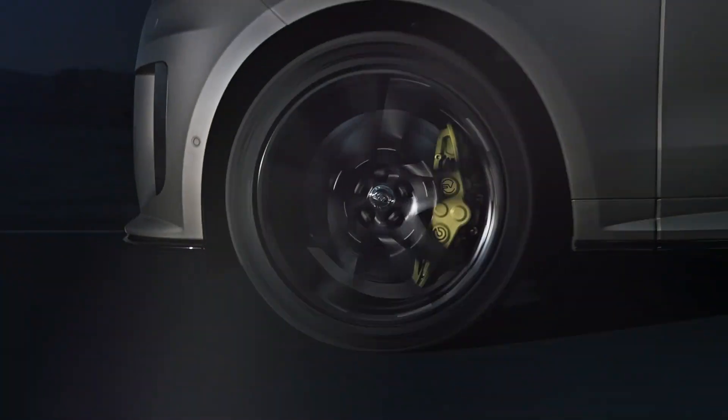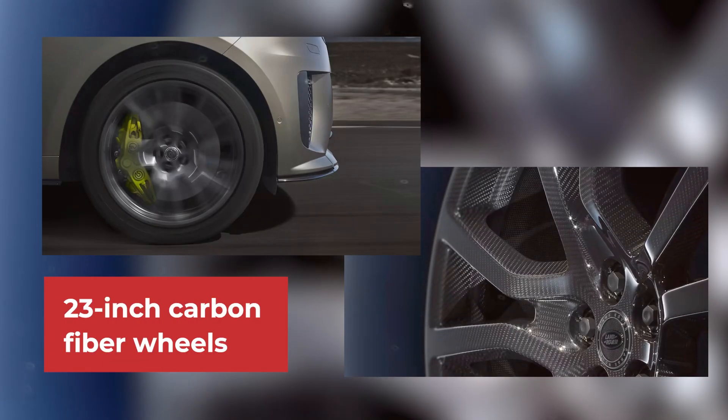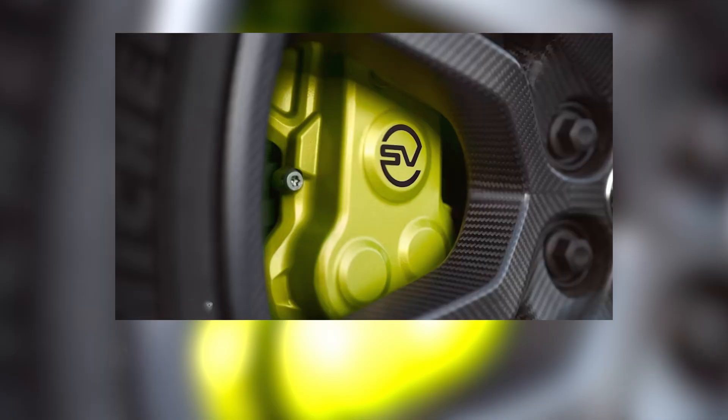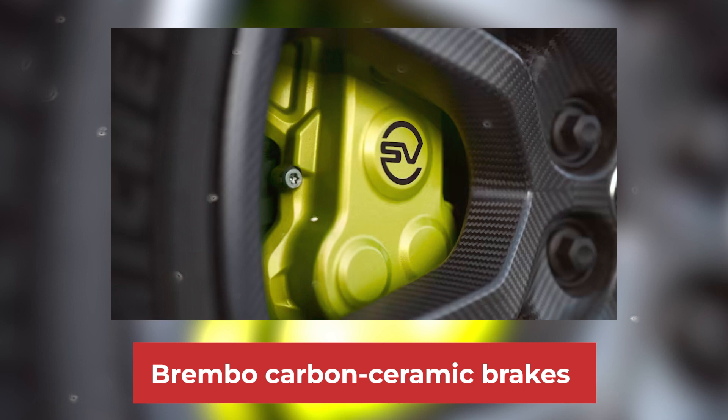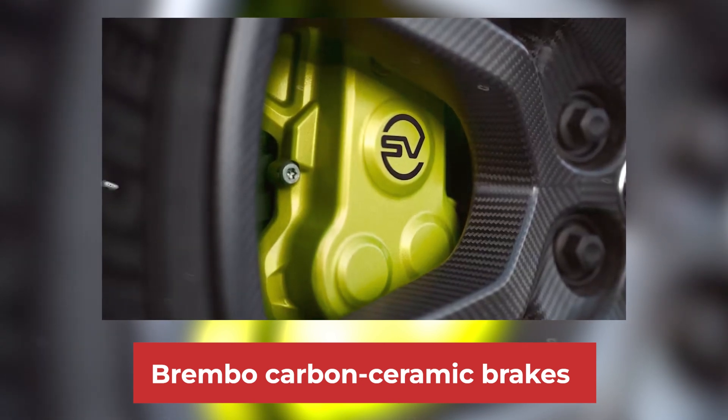To shed some of this mass, customers can opt for the world's first 23-inch carbon fiber wheels, reducing the overall weight by a combined 80 pounds. Additionally, the new SV introduces optional carbon ceramic brakes, courtesy of Brembo.